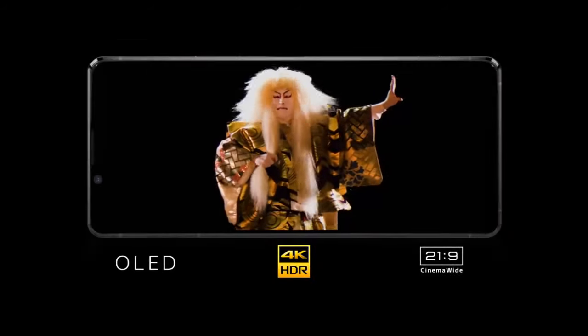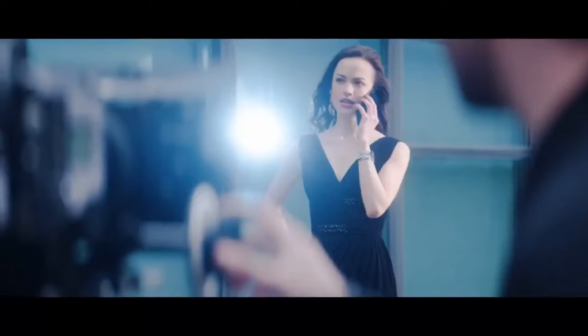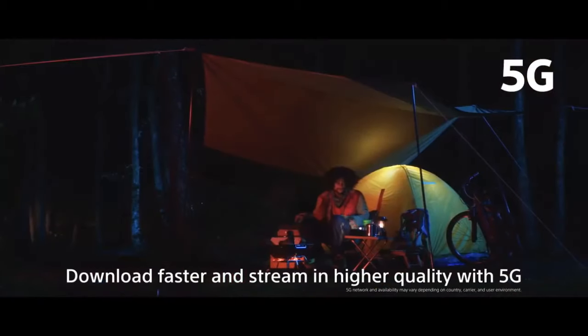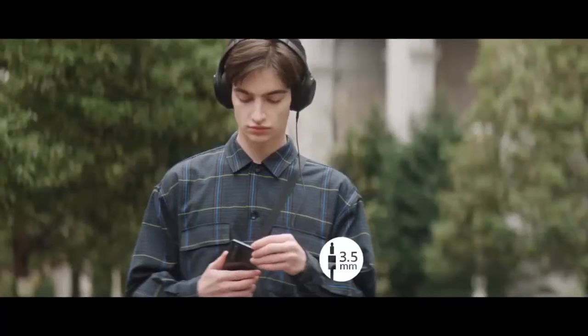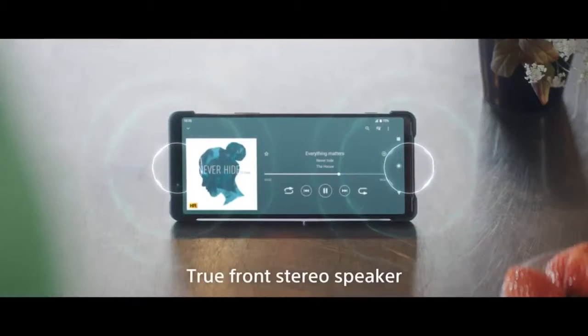With a 4K HDR display offering professional-level reproduction. Experience audio — hearing music as it was meant to be heard, so immersive and so real. A better audio experience, wired or wireless, through front stereo speakers.